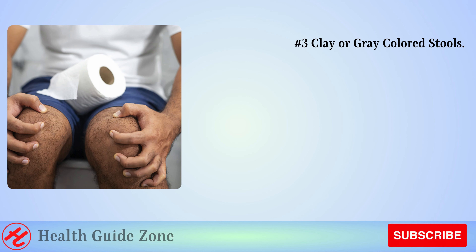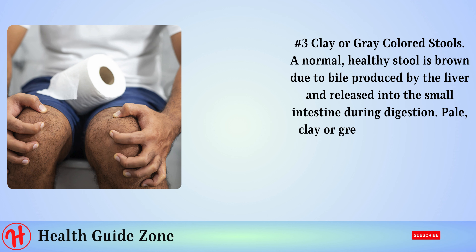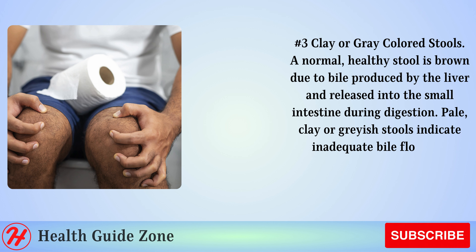Number 3: Clay or gray colored stools. A normal, healthy stool is brown due to bile produced by the liver and released into the small intestine during digestion. Pale, clay, or grayish stools indicate inadequate bile flow and potential liver issues.